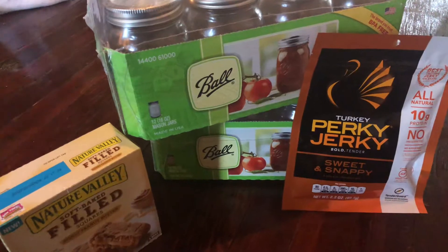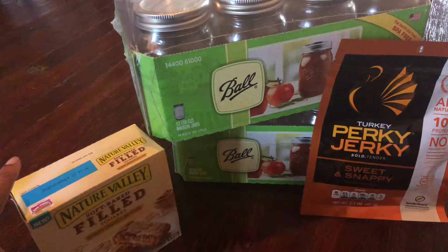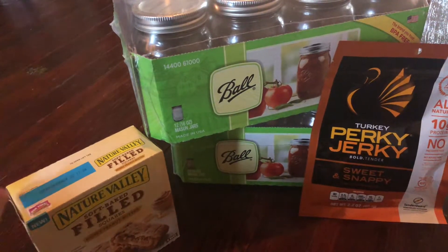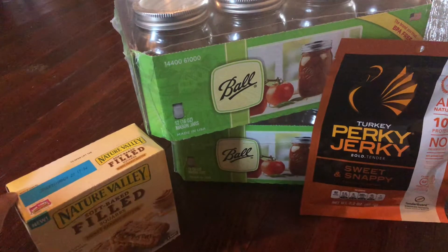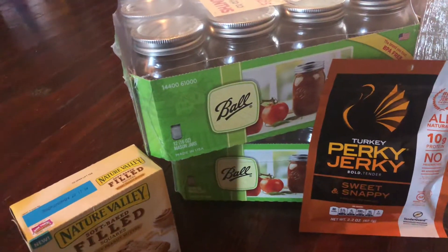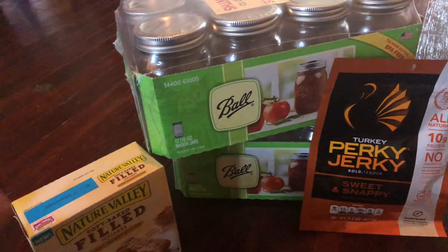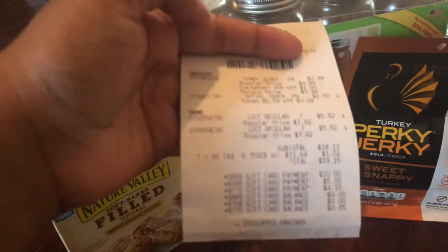I'll be doing another Ibotta haul probably by the end of the weekend. The gift cards I used are from Swagbucks and MyPoints — I'll leave the links to both in the description box below so you can sign up. Basically with those it's just like any other rebate app: you scan the item and your receipt and they give you points. I cashed out and got $20 in Target gift cards, $10 from each site.